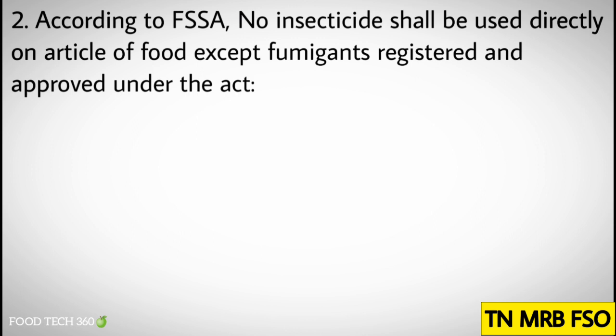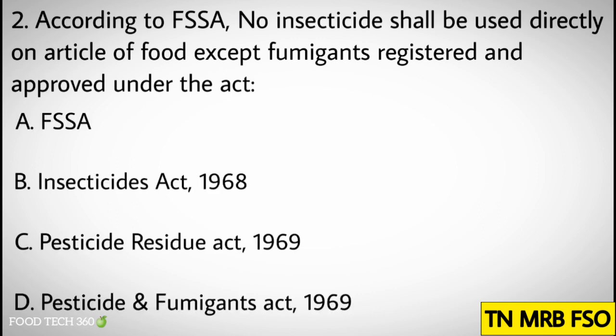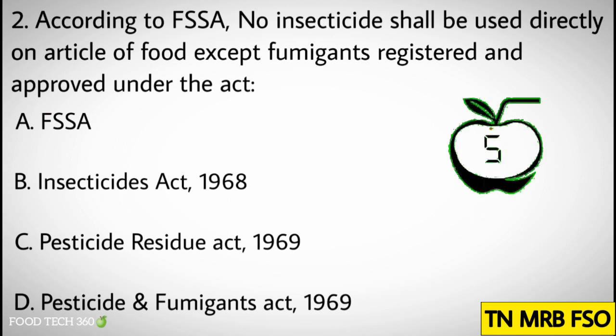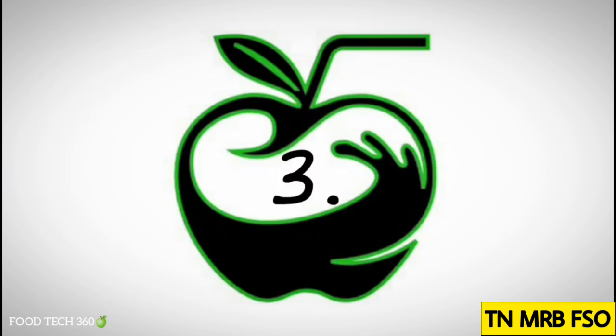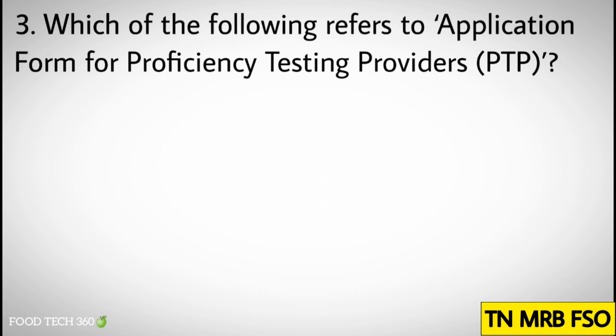Question number two: According to FSSA, no insecticide shall be used directly on article of food except fumigants registered and approved under the act. Options: A) FSSA, B) Insecticides Act 1968, C) Pesticide Residue Act 1969, D) Pesticide and Fumigants Act 1969. Correct answer: B) Insecticides Act 1968.